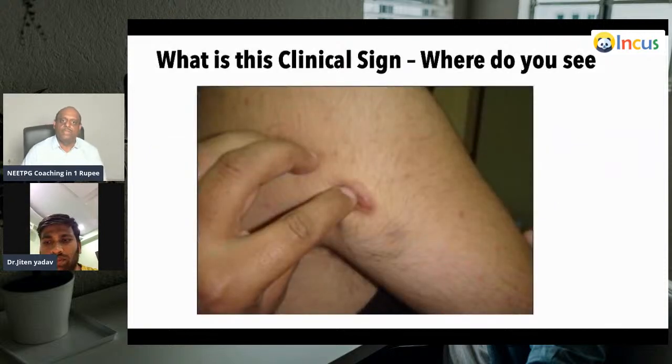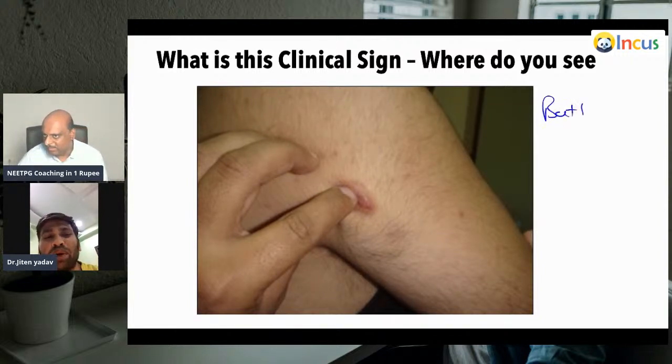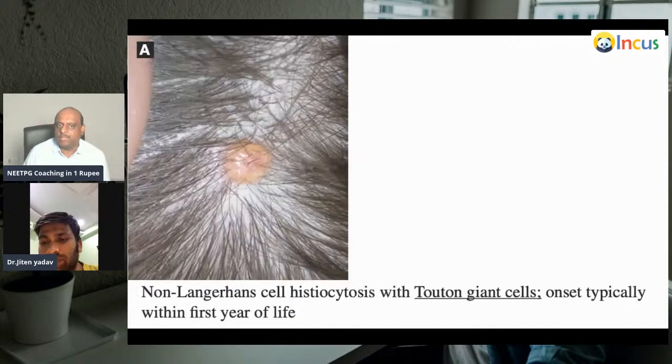What is this clinical sign? You press the lesion and if it slides over — that is positive — this is the buttonhole sign of neurofibromatosis, where the lesion has a soft center through which it slides. The buttonhole sign of neurofibromatosis.